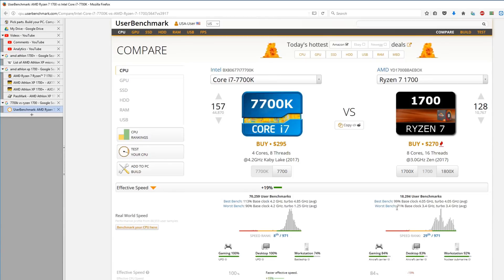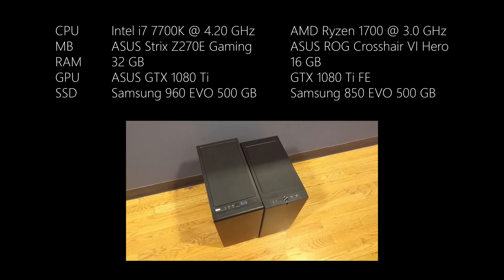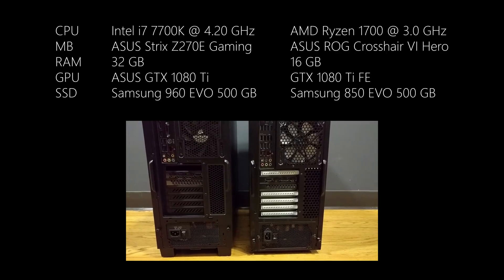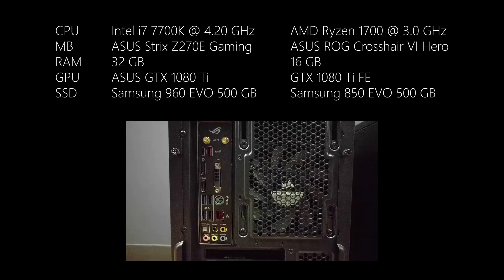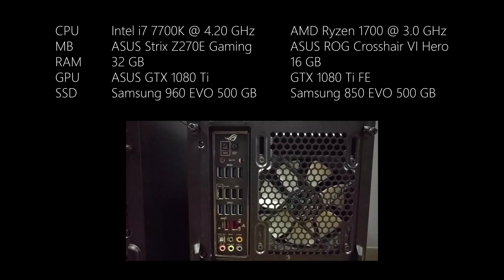Both systems are without overclocking and other tweaking. I'm testing both in 3ds Max, Maya, Premiere, After Effects, and Photoshop. I cloned the system disk from the Intel system to the one for Ryzen and just added the motherboard chipset driver, so the OS and the settings are absolutely the same. It's not something that you should do, but this is just for testing.